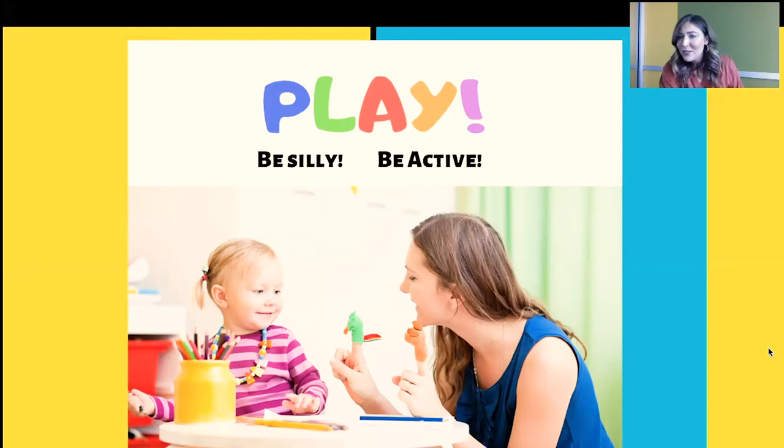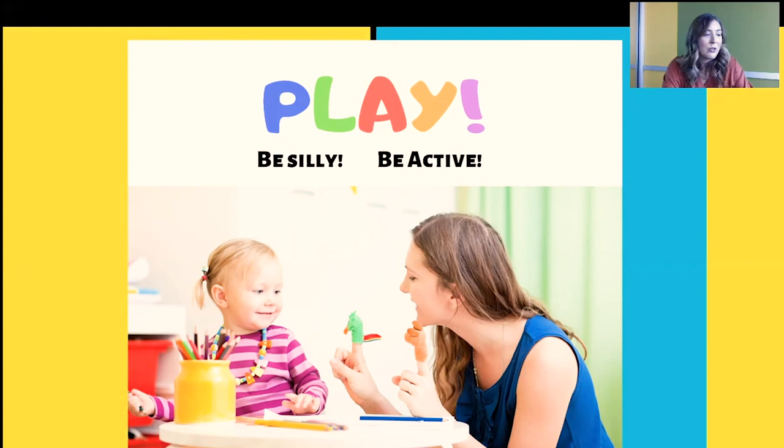And last: play. Be silly. Be active. Play is one of the primary ways young children learn about the world. General knowledge is an important literacy skill that helps children understand books and stories once they begin to read. Using puppets and costumes and acting out the stories you read is really important for play.